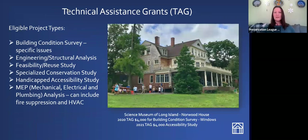The project types we fund through technical assistance grants are: a building condition survey — a look at specific issues affecting your building — engineering structural analysis, feasibility reuse studies, specialized conservation studies, handicap accessibility studies, and mechanical, electrical, and plumbing analyses. We'll talk about these project types in more detail in the summertime when it comes time for technical assistance grants.